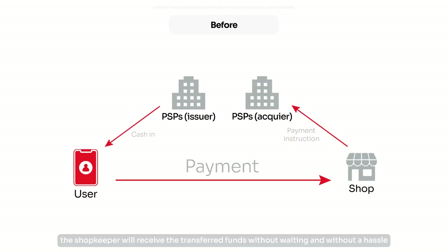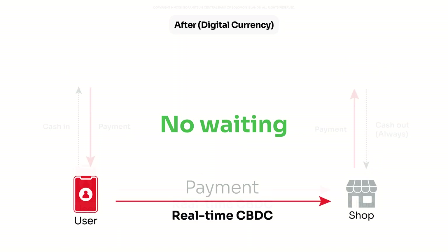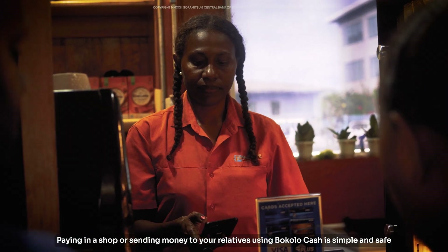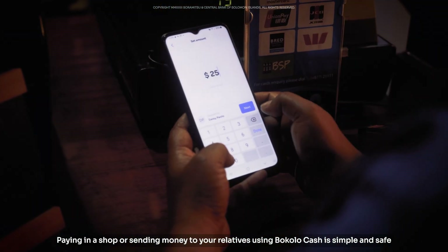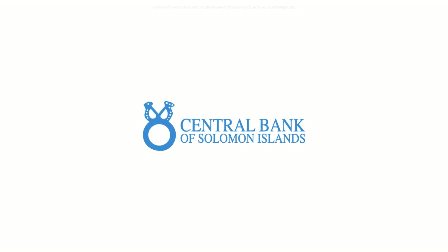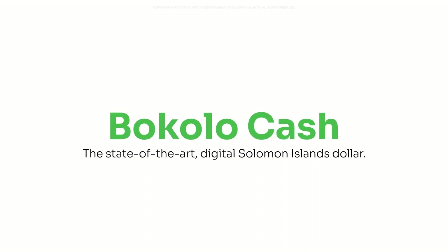Meanwhile, the shopkeeper will receive the transferred funds without waiting and without a hassle. Paying in a shop or sending money to your relatives using Bocolo Cash is simple and safe, as the Central Bank of Solomon Islands takes care of your money. Bocolo Cash is the state-of-the-art digital Solomon Islands dollar — fast, easy and innovative.